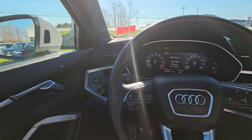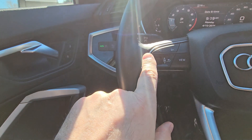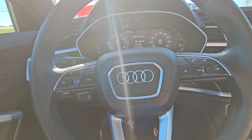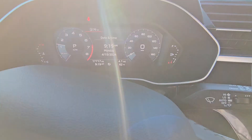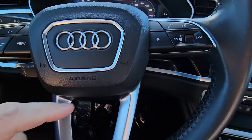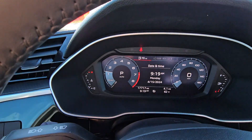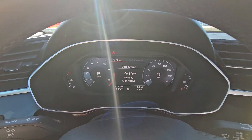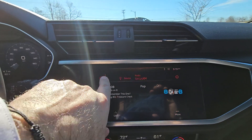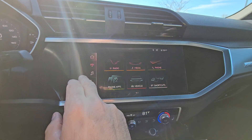We're now inside this beautiful Q3. To the left of the steering wheel, you have your audio controls and infotainment controls. To the right is your cruise controls. You also have headlights and hands-free Bluetooth controls. Beautiful digital dash — absolutely love that. Large infotainment screen right here where you can access your phone, your media, and all that kind of stuff.